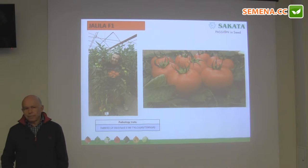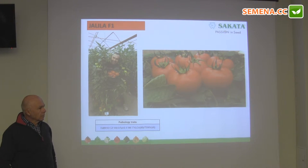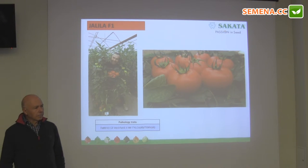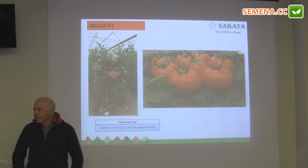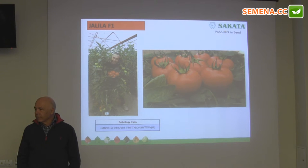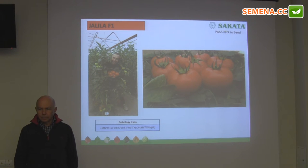It also has resistance to nematode and virus. One thing to note is that the plant can be too vigorous in some circumstances when the soil is too rich. We should reduce the plants per square meter — we cannot go over 2.2 thousand per decar, or 22 thousand per hectare, because the plant is too vigorous and needs good control. If the soil is rich, the plant is very powerful and it needs to be limited to 2.2 tomatoes per square meter.